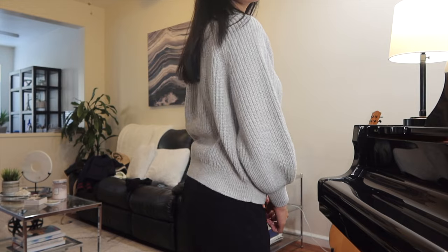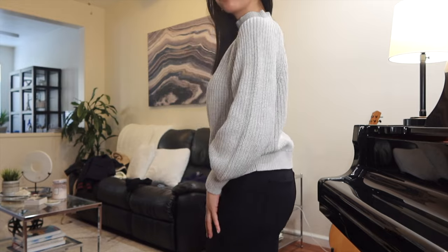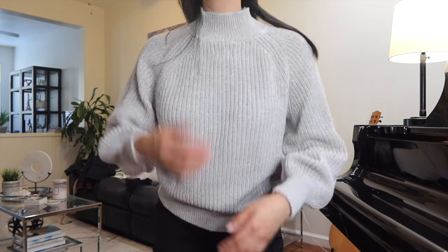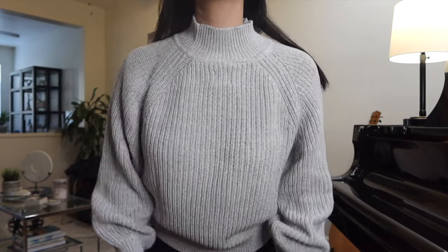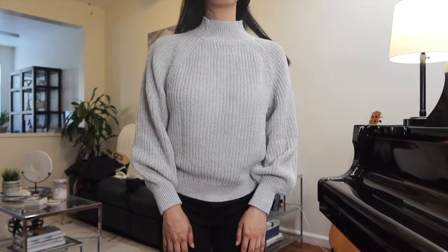Next is this knit gray turtleneck. It's a calming neutral color that looks great on any skin tone, and the knit material is a great way to keep in the warmth as we transition to cooler weather. The bell sleeves make it very flattering to just wear on its own, but it's also a top that can be worn inside a coat or jacket as well.